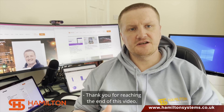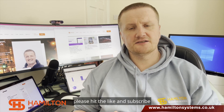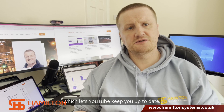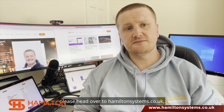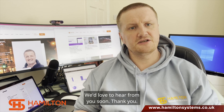Thank you for reaching the end of this video. If you liked this video and want to see more content from us, please hit the like and subscribe, and also the bell notification, which lets YouTube keep you up to date. And if you want to hire us for a project, please head over to hamiltonsystems.co.uk — in the top right-hand corner you'll find a Hire Us button. We'd love to hear from you soon.